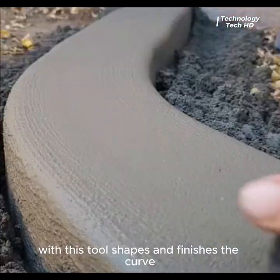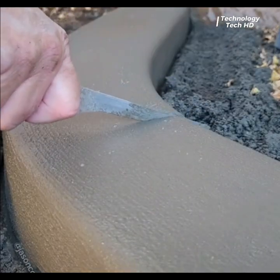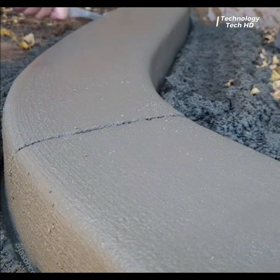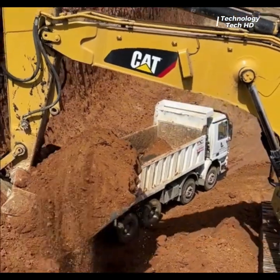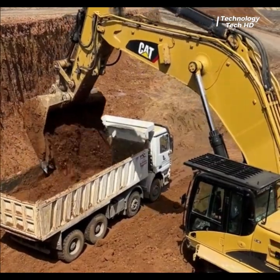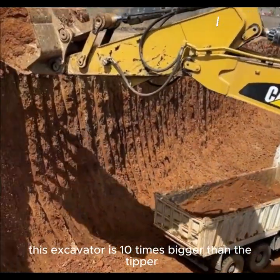With this tool, it shapes and finishes the curb. This excavator is 10 times bigger than the tipper.